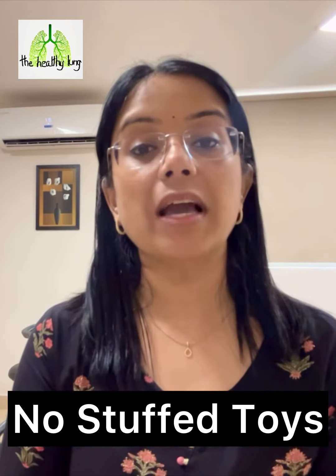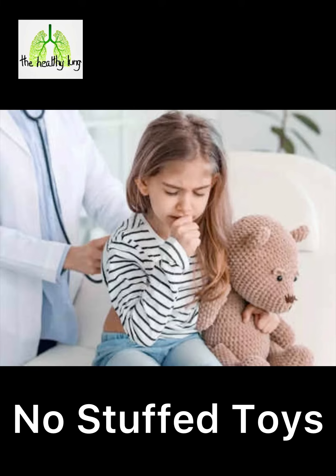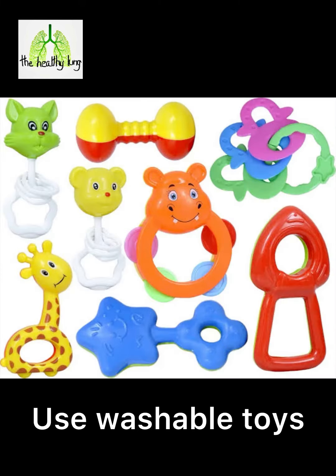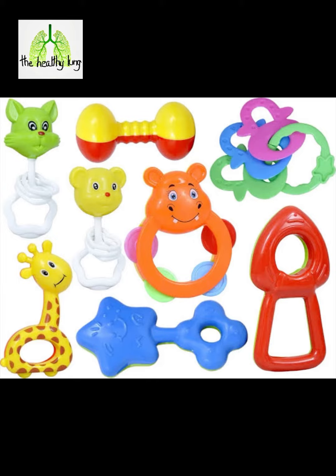Minimizing stuffed toys and heavy upholstery: opt for washable toys and lightweight bedding to reduce exposure to dust and allergens.